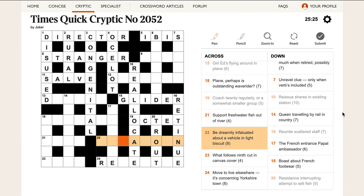'Be dreamily infatuated about a vehicle in light biscuit.' If you're dreamily infatuated about someone, you moon about them — that's MOON. Then we have A vehicle — A CAR. Generally speaking, if the letter A appears as a single word in a clue, it's there for a reason and generally appears in the answer. The Times is pretty good about that.